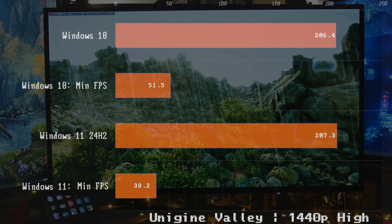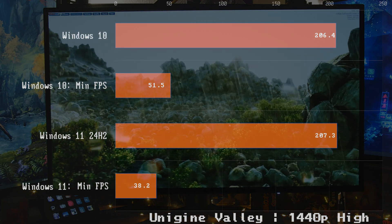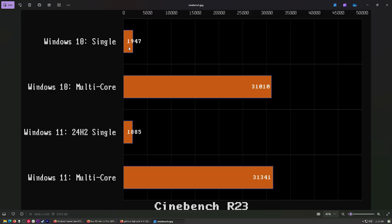Let's do a straight-up CPU and GPU test with Cinebench — single and multi-core scores. Another weird situation: Windows 10 wins the single-core performance score, and Windows 11 wins the multi-core score by a decent margin.